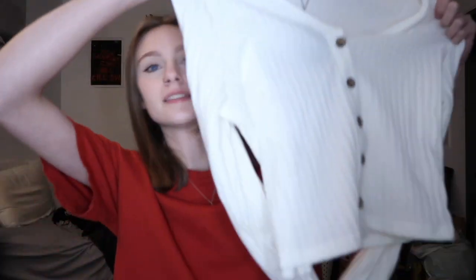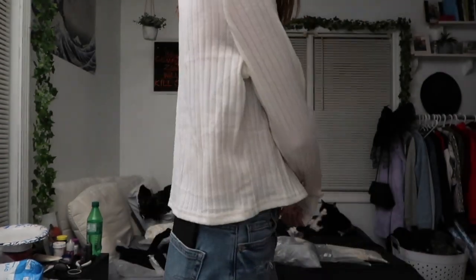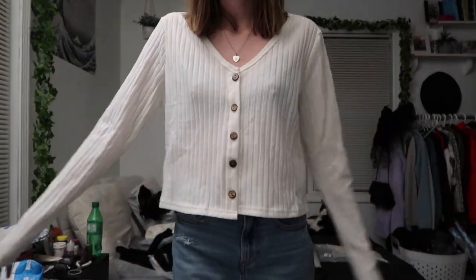The first clothing item I am showing you is this white little button-up long sleeve. This is super, super cute. It's very basic. This came in a size extra large — I don't know why, I might have ordered the extra large — but it's still cute. It fits great. And I have a few of these in black, and I wanted a white one so that I could switch it up. I'm very into basics, like the basic neutral colors, and you will definitely see that in this haul.